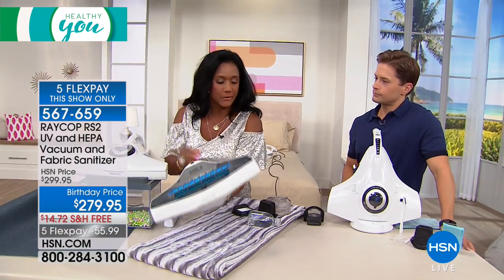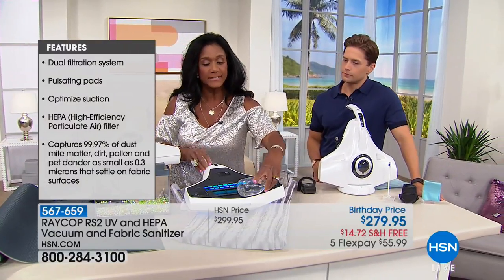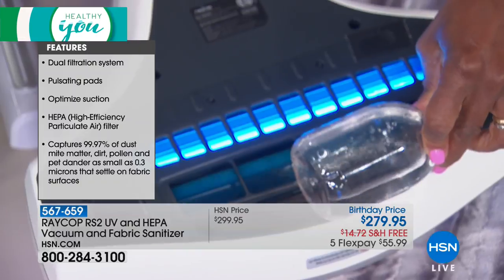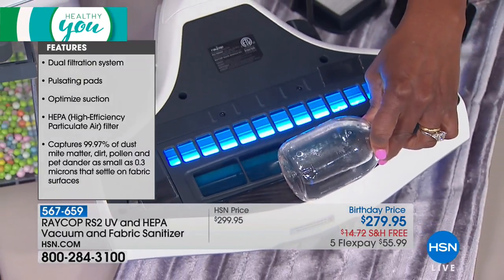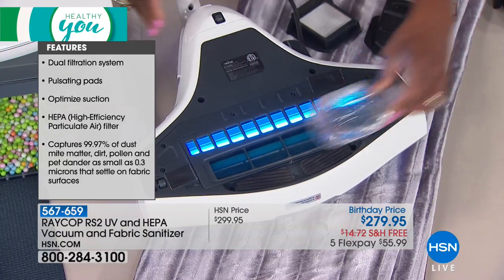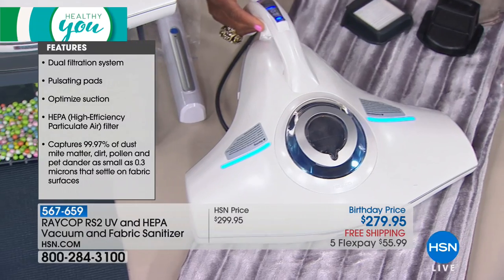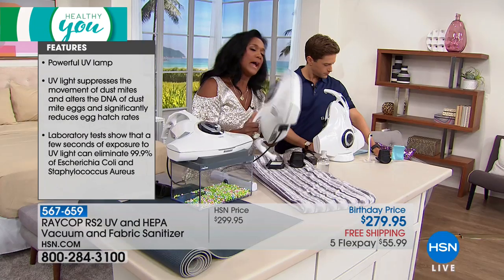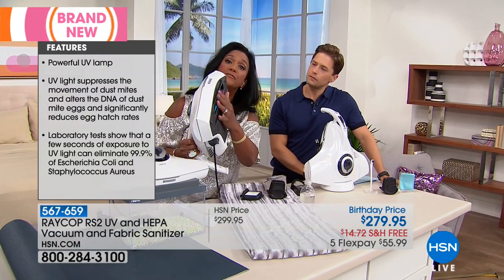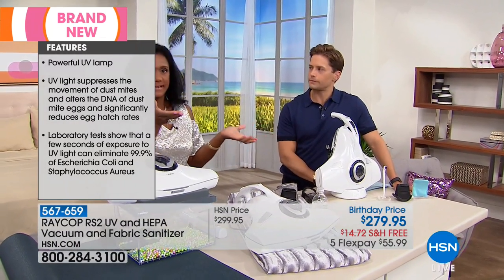It also has the vibration — you've got these little vibration pads here. The vibration is causing those little dust mites' claws to release from the fabric so that the vacuum can actually pull them up. And then you've also got a rotating brush right here, which is a little bit different — the brush is going to further loosen hair and pollen and things of that nature.